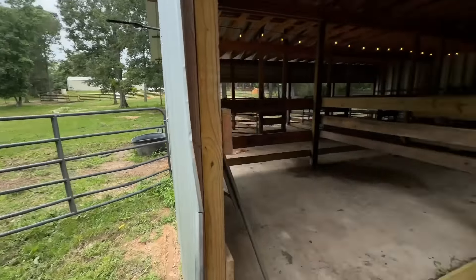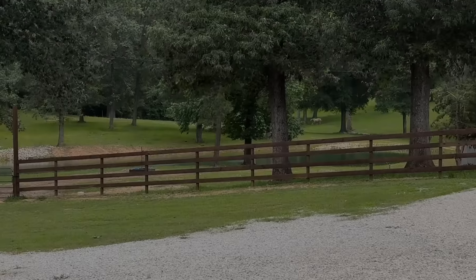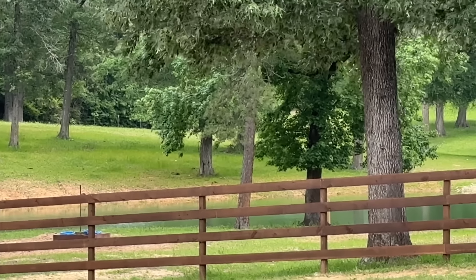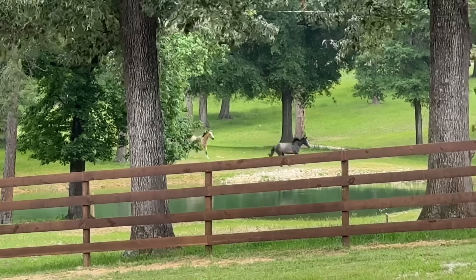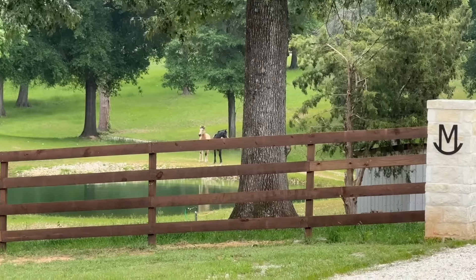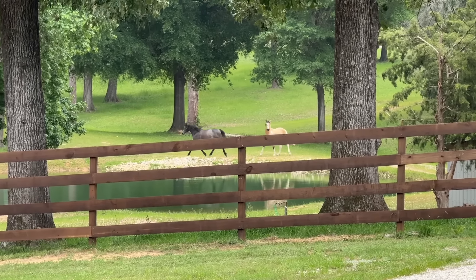If the horses came over here, they can step over that board. We're not going to stop the horses from coming in here. Look at these guys — no reason for all this running. I guess they're horses and they're just going to run. That's fine, but there's no reason for it.